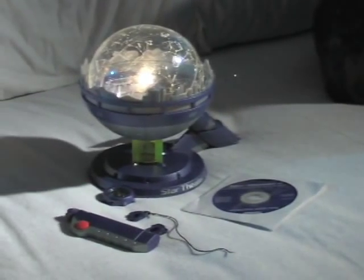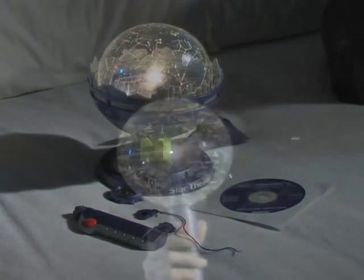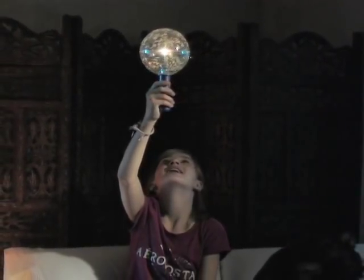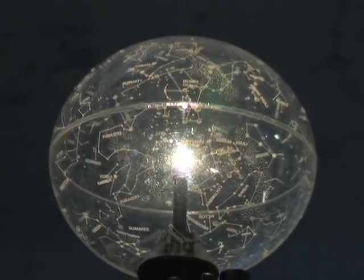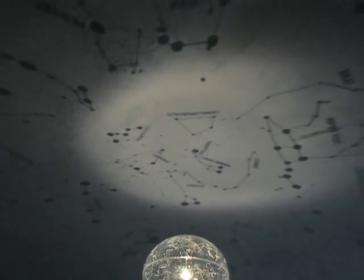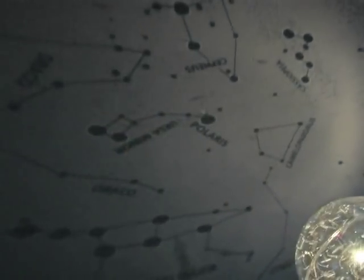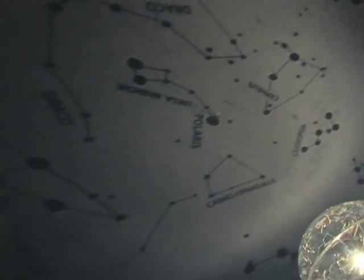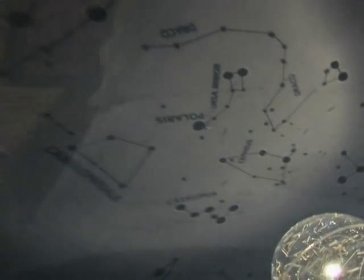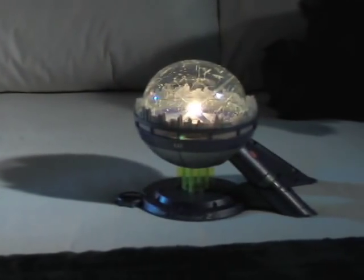When you order the Uncle Milton Star Theater II Planetarium, your favorite young astronomer can hold the mysteries of outer space in the palm of her hand. The Star Theater uses an interior halogen bulb to project an accurate map of the star canopy on any ceiling. Constellations and other significant formations are shown in relation to each other, providing earthbound observers with a perfect picture of their positions in the night sky.